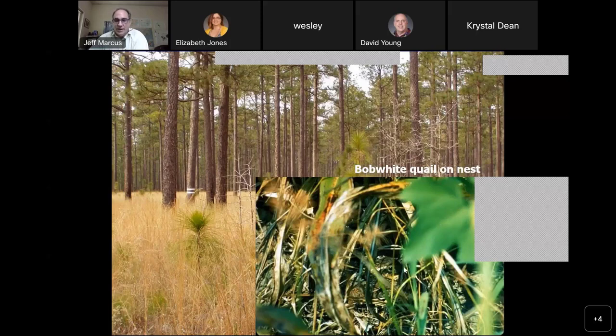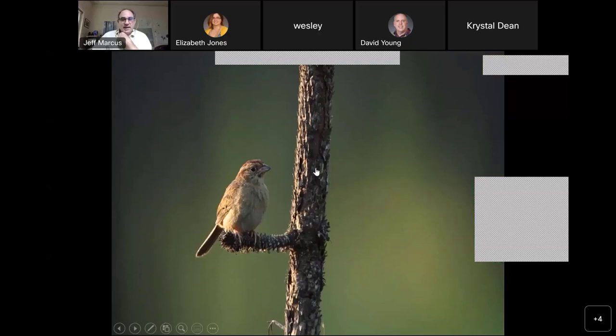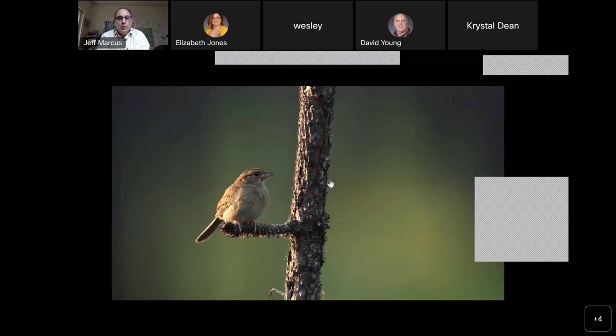Some other species that depend on that ground cover include bobwhite quail. You can see right in the center of the image the head of a quail hen — here's her eye, her beak pointing this way, and she's sitting on some eggs. This is also an image of a Bachmann sparrow nest sitting underneath a tuft of longleaf pine grass stage on the ground. All these ground nesters really need to keep their eggs safe and hidden by all of that important ground cover. The Bachmann sparrow is another really neat and unique species associated with the longleaf pine forests, and here's an image of it singing.